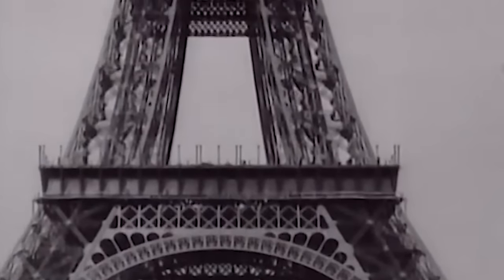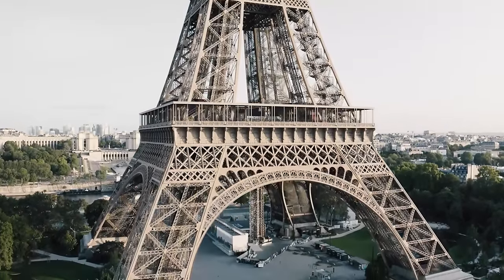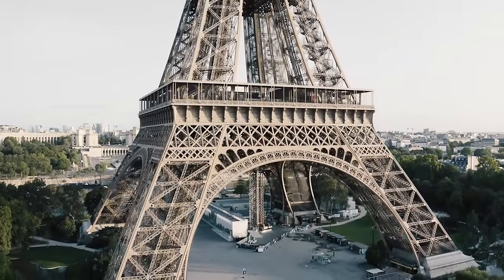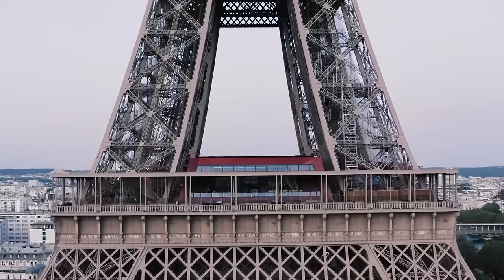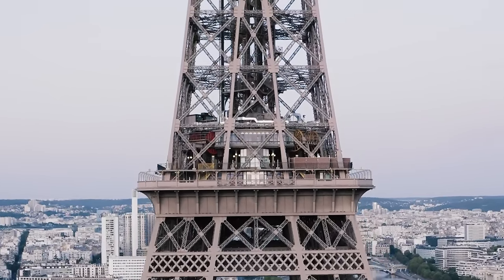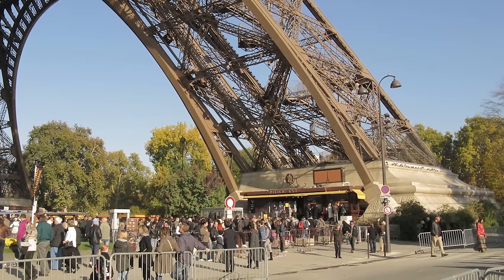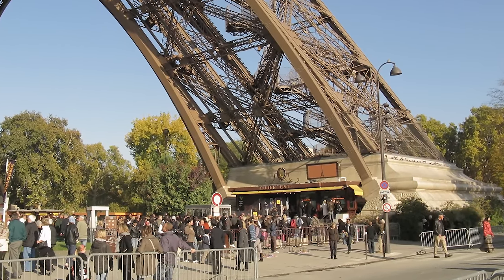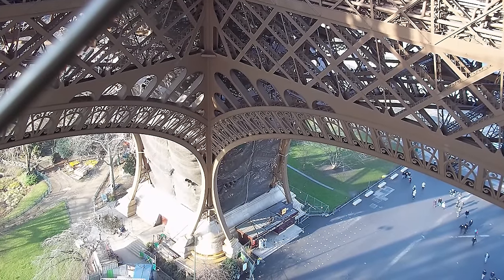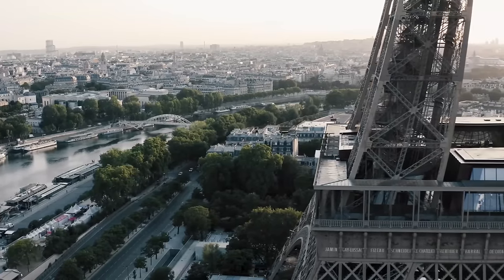Remarkably, the Eiffel Tower was intended to be dismantled in 1909, but was spared due to its utility as a radio telegraph station. Today, it attracts more than 7 million visitors annually, making it the most visited paid monument in the world. The tower's three levels are accessible to visitors, with restaurants on the first and second levels and the highest observation deck accessible at 276 meters. Each of the Eiffel Tower's four pillars rests on slabs of limestone with foundations sinking to depths of about 7 to 15 meters.